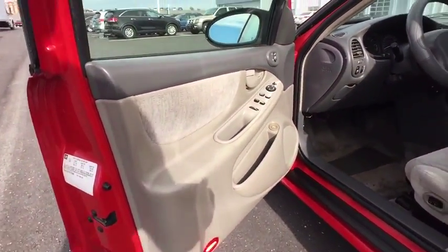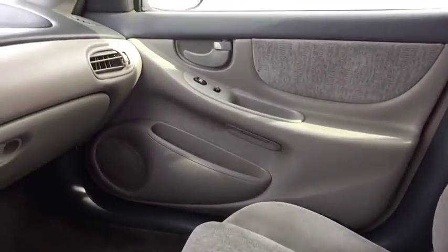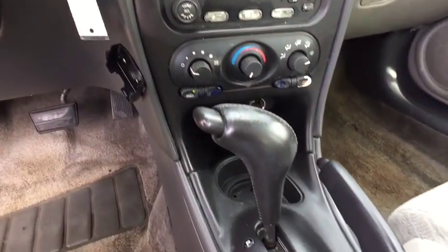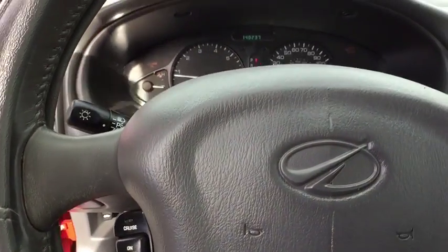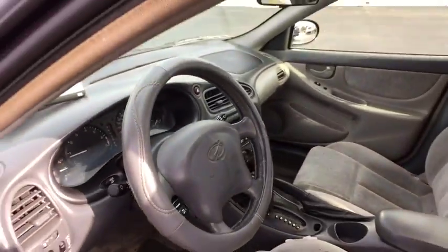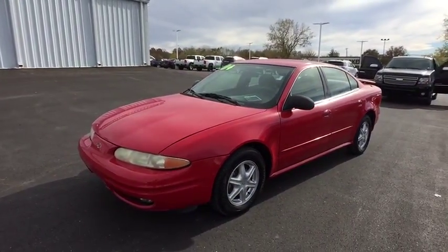Front disc rear drum brakes. Is love at first sight really possible? Let us know when you stop in — I think it's better when you stop in.